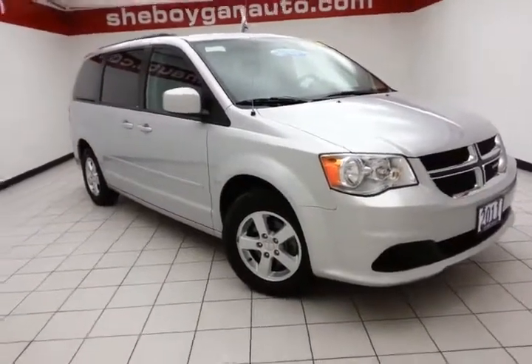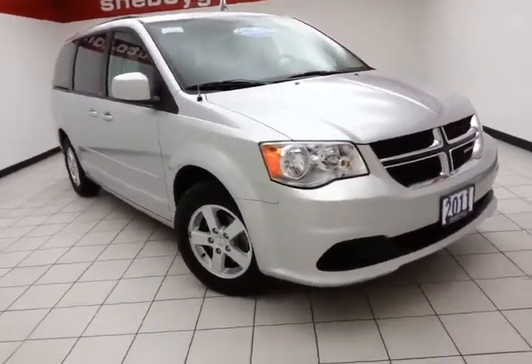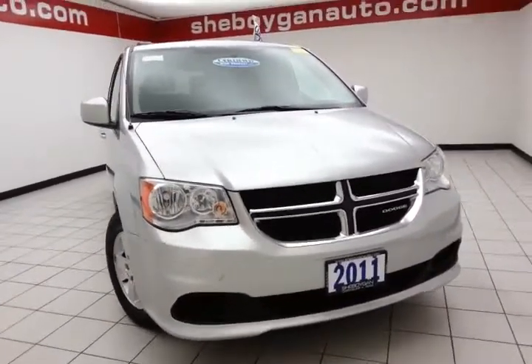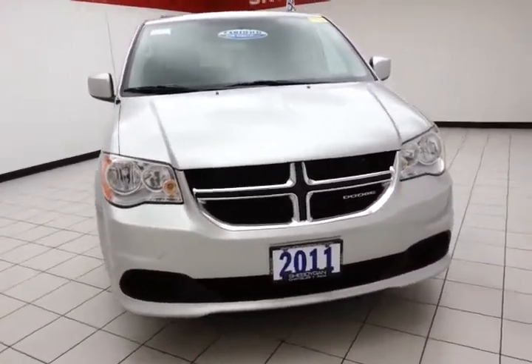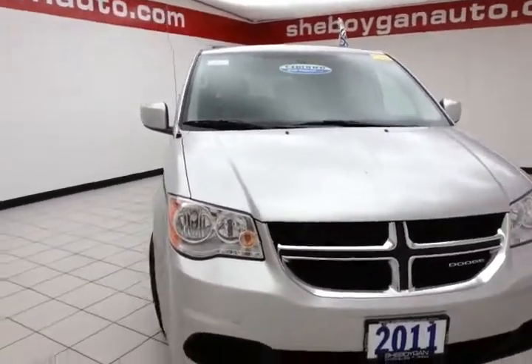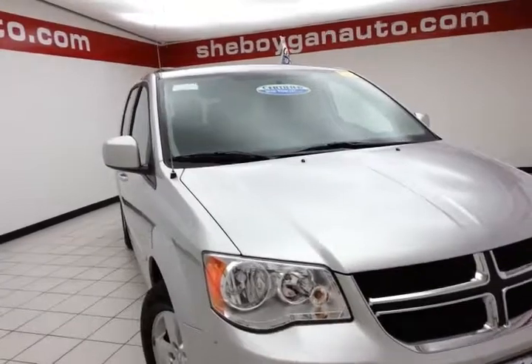Welcome to Cheboygan Chevrolet Chrysler Center. Today's special is a family-friendly 2011 Dodge Grand Caravan Main Street, stock number B4025A. Only 28,000 miles on this one-owner and local trade. Comes to us with a clean AutoCheck history report.